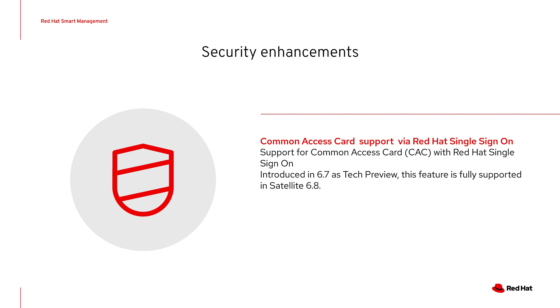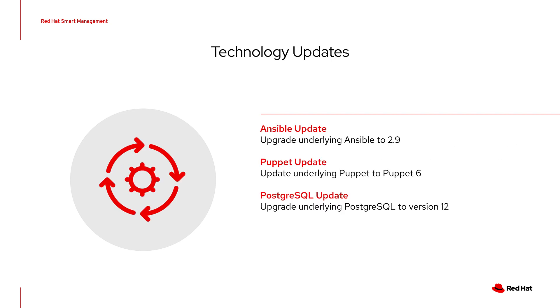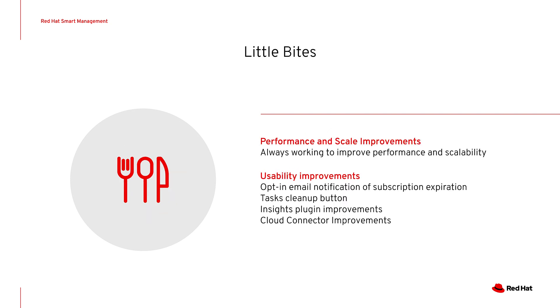Common access card support was introduced in tech preview in Satellite 6.7, and in Satellite 6.8 we're moving common access card support to fully supported status with a few extra features added as well. 6.8 also includes a number of under-the-hood technology updates: Ansible was updated to version 2.9, Puppet Server to 6.9.2, and the Puppet Agent to 6.13. PostgreSQL was also updated to version 12, and there are many small performance, scalability, and usability improvements in Satellite 6.8.